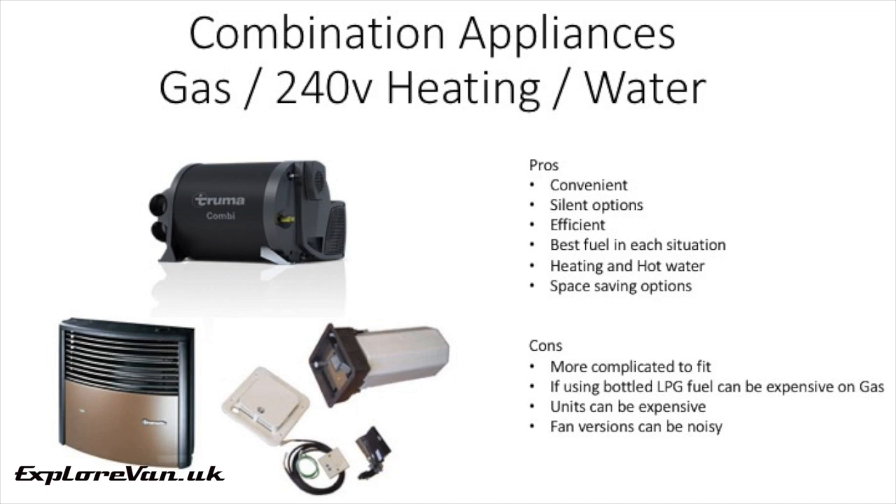A final consideration is a combination system that uses both gas and 240 volt electric. Truma, for example, have been making combination units that can use both fuels, and some that even do heating and hot water. They're always worth a look. Combination appliances that can run on both gas or 240 volt mains really do bring the best of all the options — some will even heat your hot water as well as heating your van. The downside is they are expensive and more complicated to install.